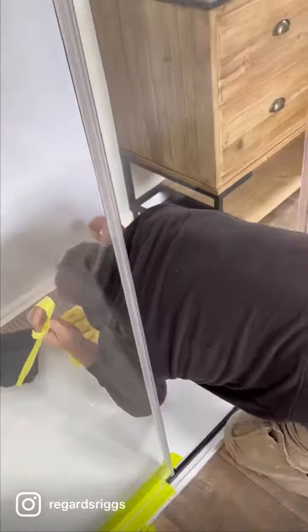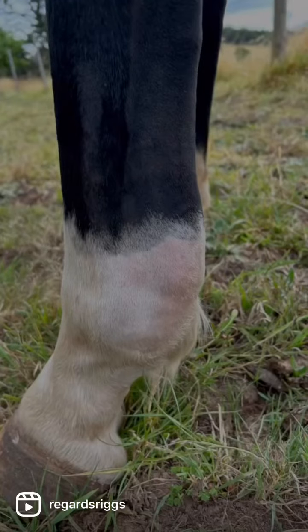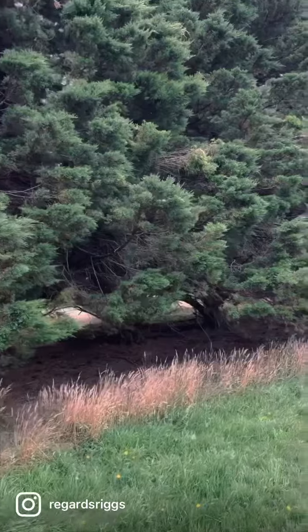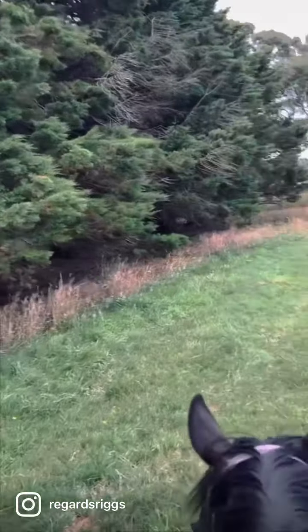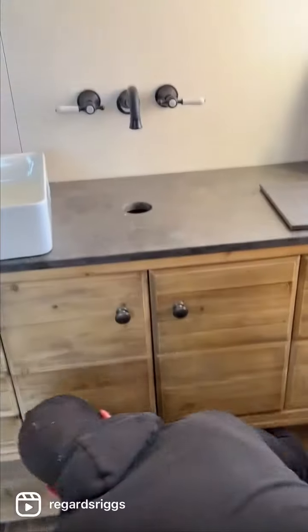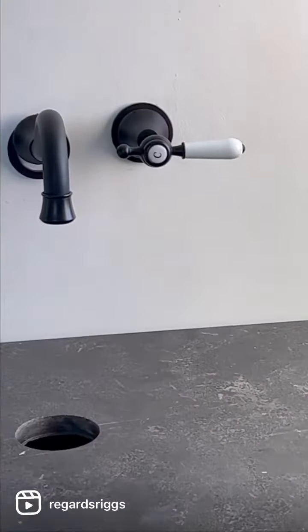In the meantime, Lemon hasn't been right on his foot, so we got the vet out and ultrasounded it. There's 1.2 centimeters of scar tissue on his tendon sheath, so we'll be walking and walking and walking until the end of the year, and hopefully then he'll be able to come back into work.